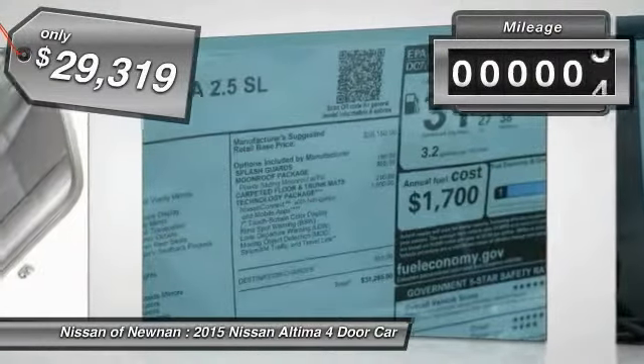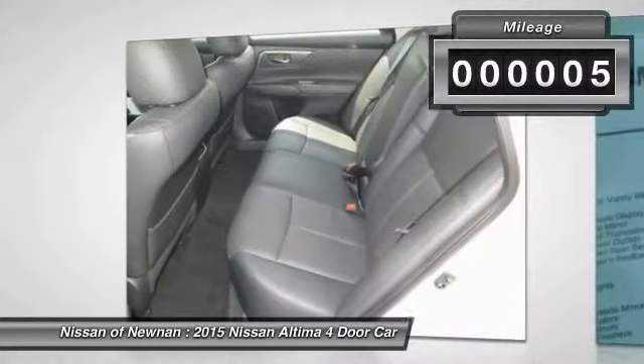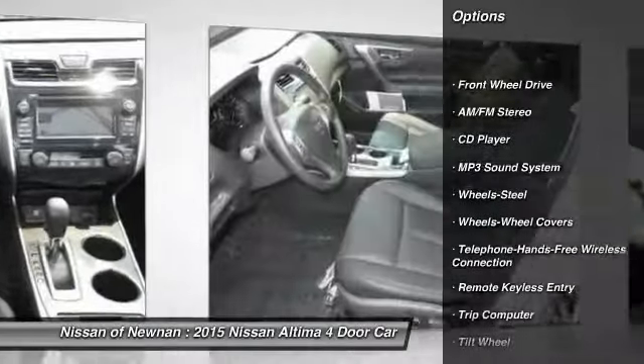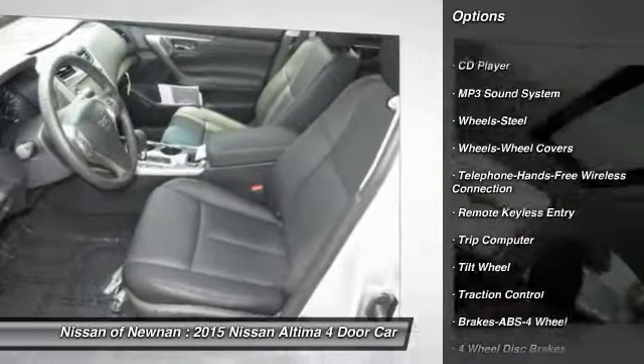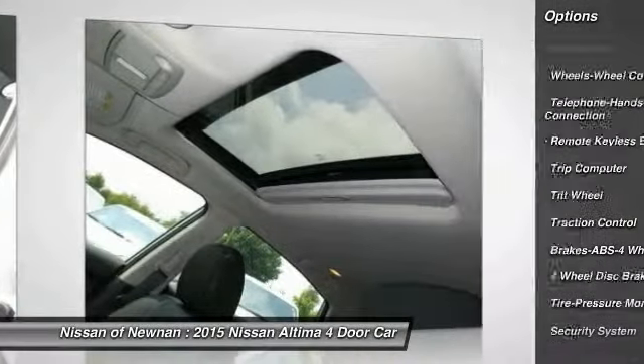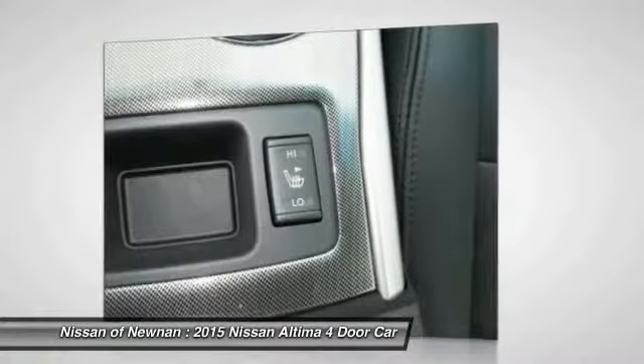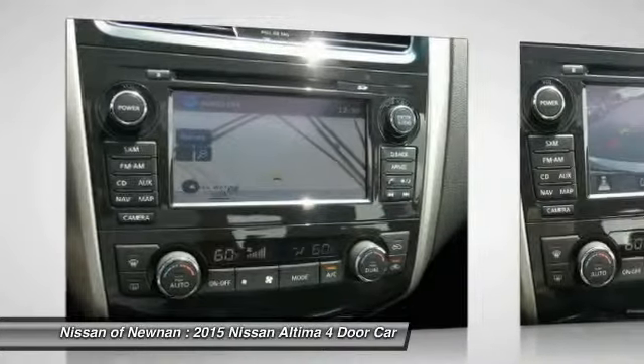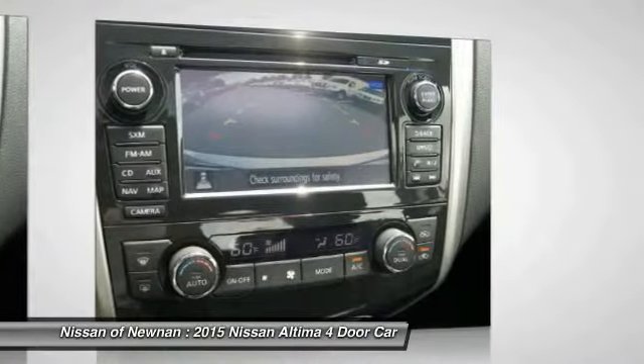This vehicle has less than 100 miles. Here are some of this vehicle's great options: anti-lock braking system, traction control, Bluetooth wireless data link for hands-free phone, power steering, air conditioning, front AM FM stereo radio, rear defrost, FWD, security system, trip computer. Come take a test drive today.